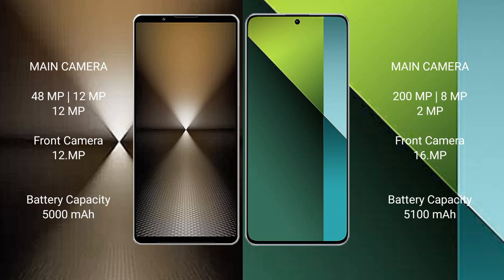The Sony Xperia 1 Mark 6 has a 5000mAh battery with 30-watt fast charging support. The Redmi Note 13 Pro has a 5100mAh battery with 67-watt fast charging support and 27-watt wireless fast charging support.